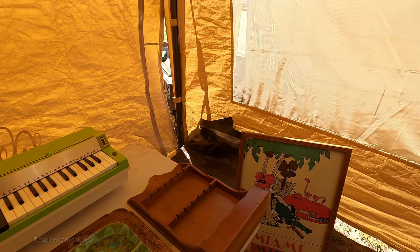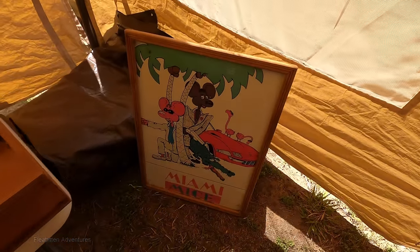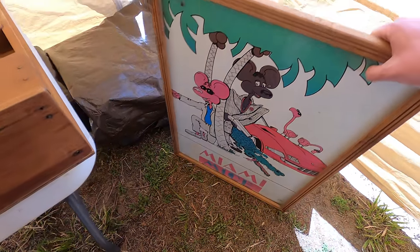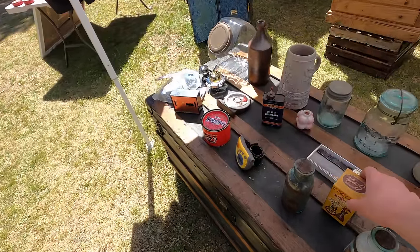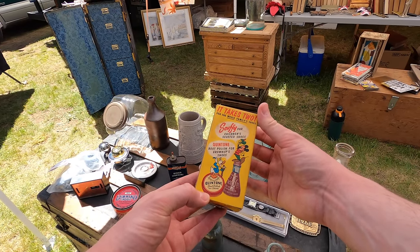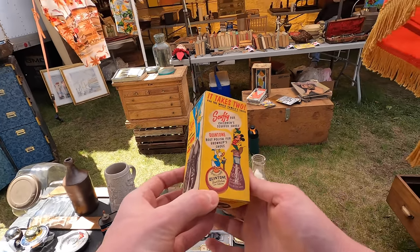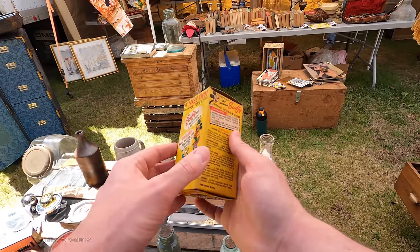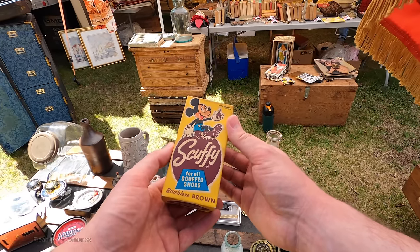Who else remembers Miami Mice from the 1980s? Apparently this was a Sesame Street skit, but I always associated it with my local radio station KISS 95.7 where they were doing a parody. This is something I've definitely never seen before — this is Mickey Mouse themed boot polish called Scuffy, with Mickey Mouse and Donald Duck on it. If I were to guess, I'd say it's probably from the 50s.